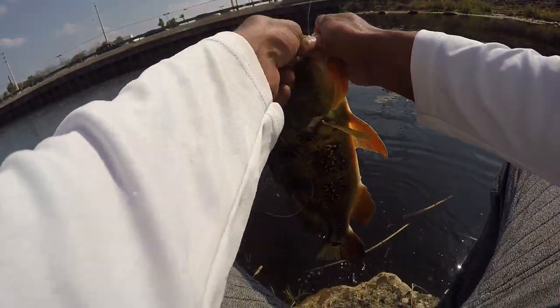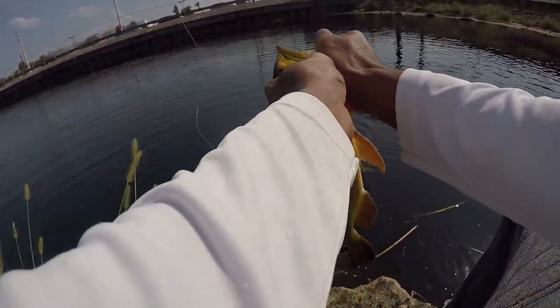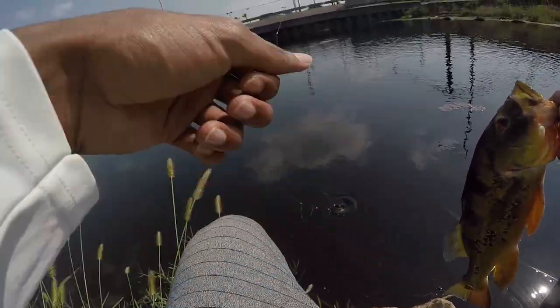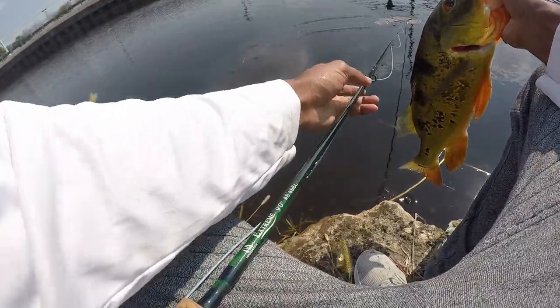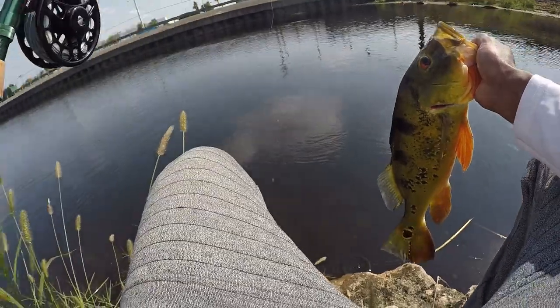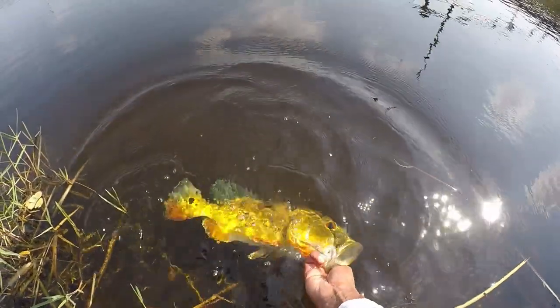Just got a nice pea on the fly, right in the corner — there we go — on this little white fly right there. Nice one, beautiful fish.